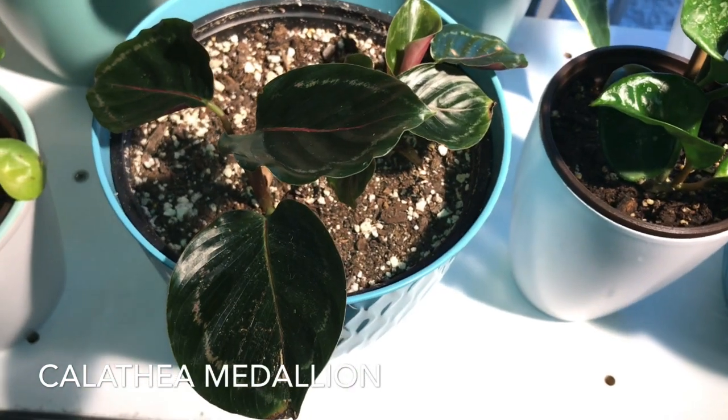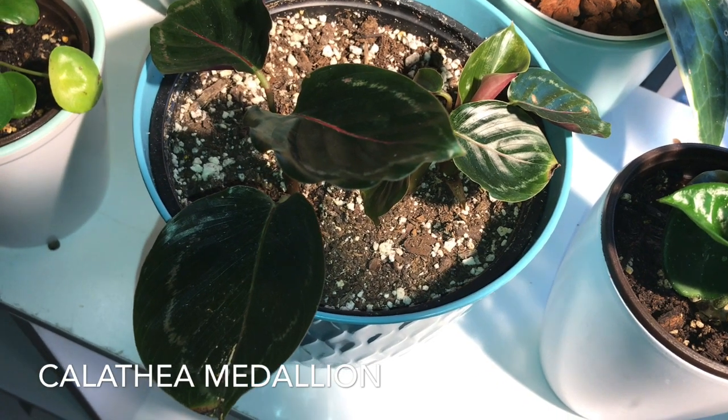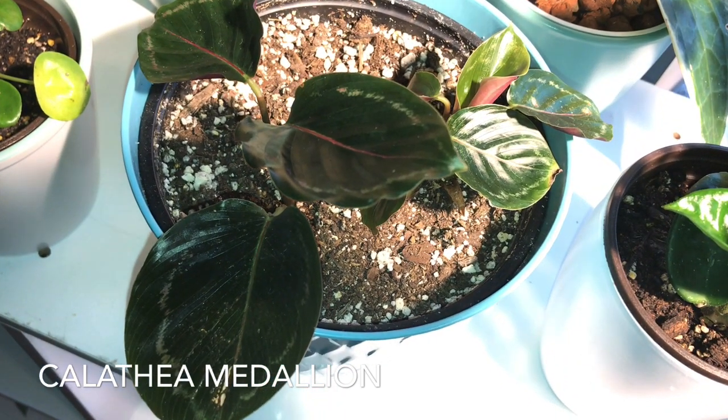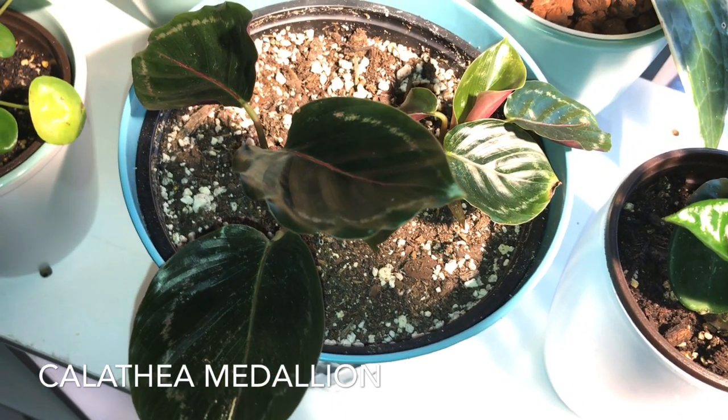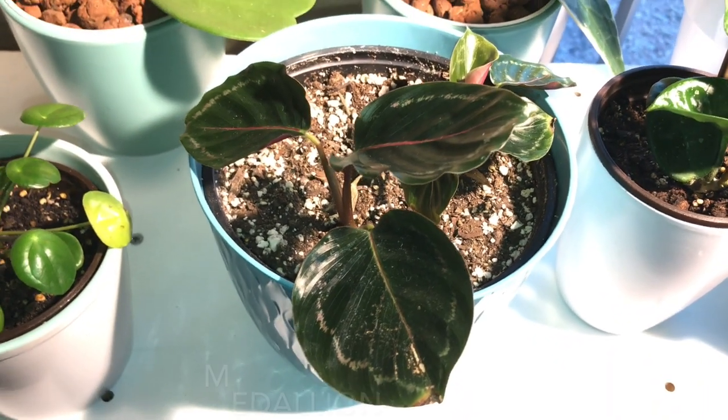Here I have my calathea medallion. Yes, she looks different from the last time you all have seen her. I had to completely chop her down to nothing, and this is what she has given me in return. She's doing great.